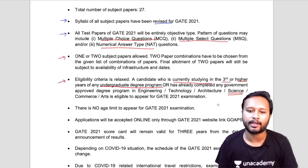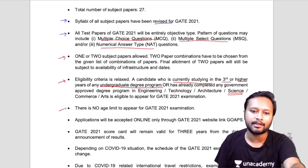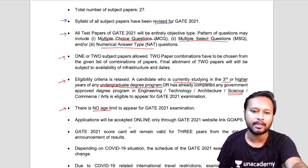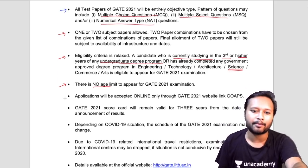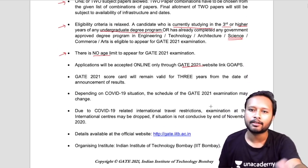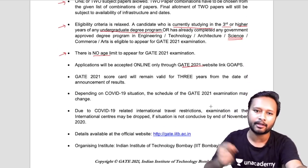Many of you asked in the previous video whether there is any age limit — there is no age limit for GATE. Any person of any age is eligible. Applications will be accepted online through the GATE 2021 website, and links will be provided in the description of this video.